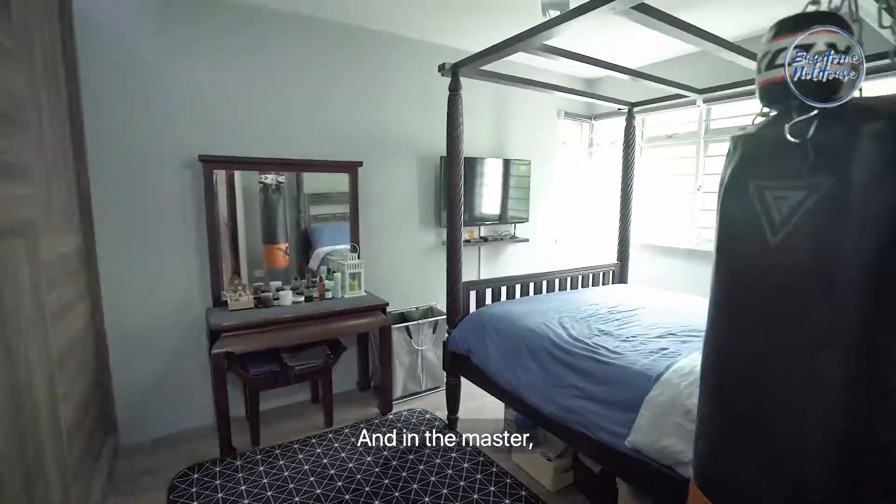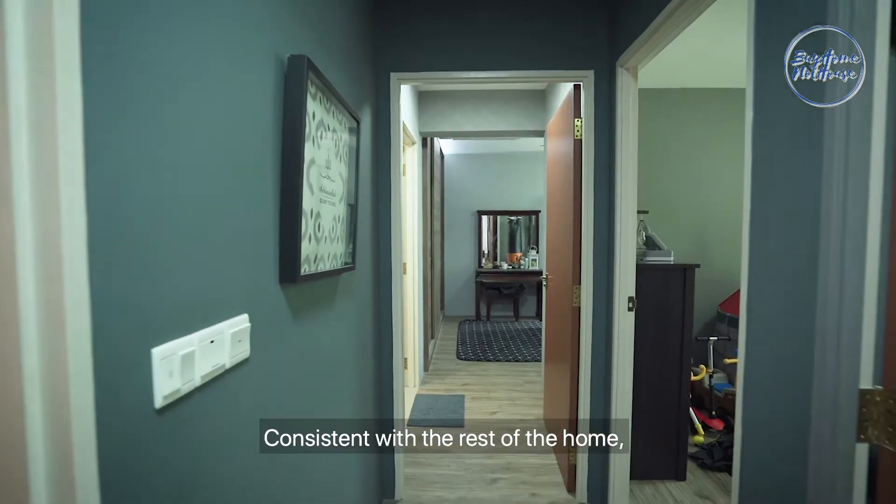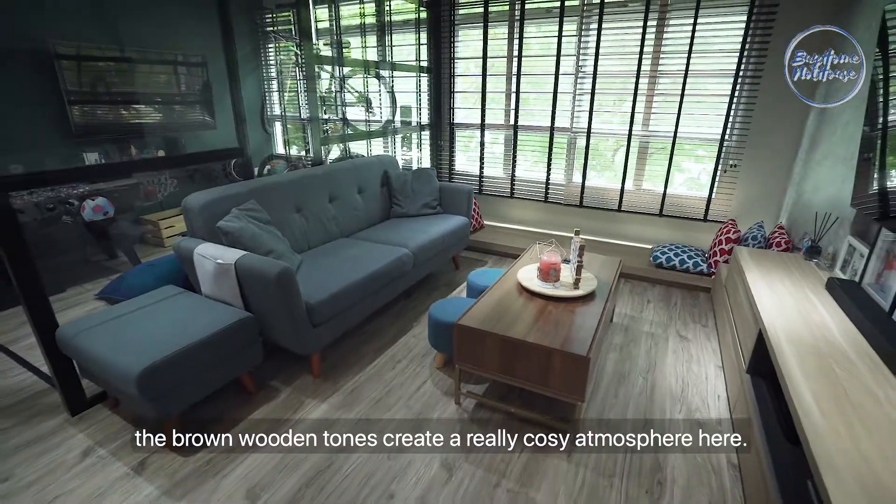And in the master, you also get this huge wardrobe for all your clothes and belongings. Consistent with the rest of the home, the brown wooden tones create a really cozy atmosphere here.